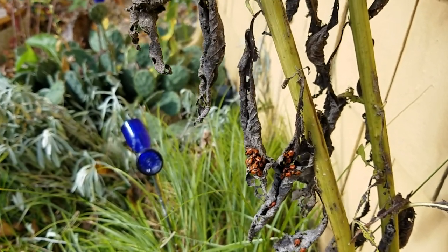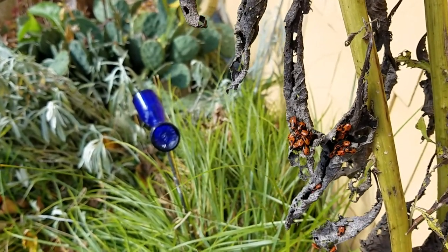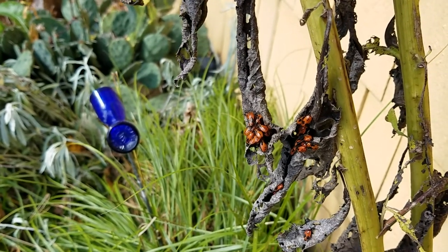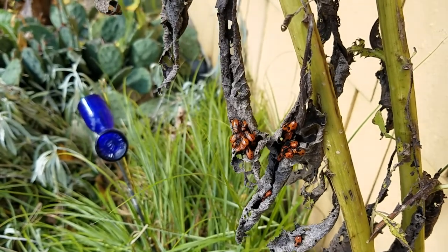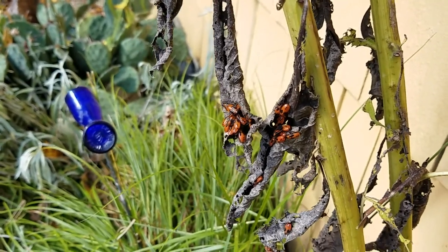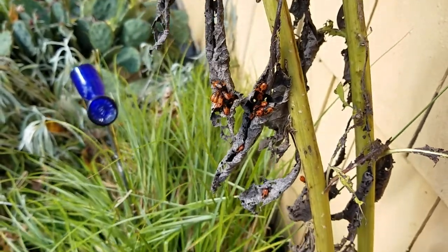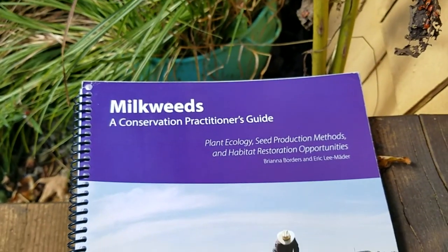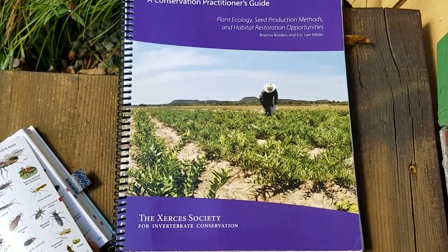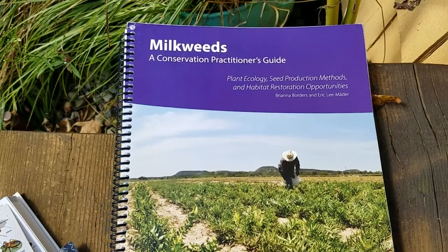If you want a reference for growing milkweeds, I wanted to show you this book. It's from the Xerces Society — we talk about them a lot. This one right here is called 'Milkweeds: A Conservation Practitioner's Guide' by the Xerces Society. It has all kinds of information in there for you.